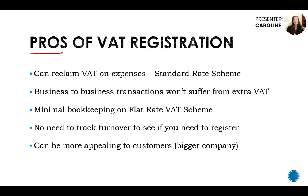Pros of VAT registration: you can reclaim VAT on expenses on the standard rate scheme. Another pro is that business-to-business transactions won't suffer from extra VAT. If you're starting a company predominantly providing services to business clients, or clients out of scope — for example, US clients with a UK company — there's no extra thing to worry about because of VAT. In the UK they can reclaim VAT, and in the US you won't need to charge them VAT. Though if you have significant US sales, they may want you to register for sales tax there, but that's outside the scope of UK VAT.